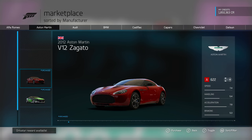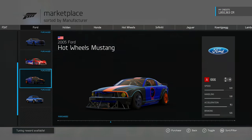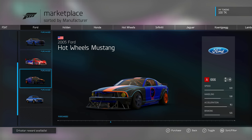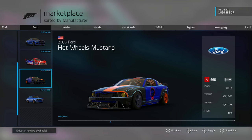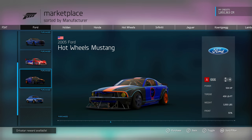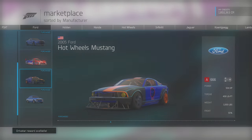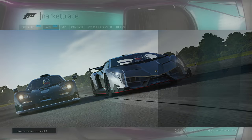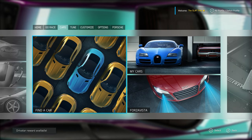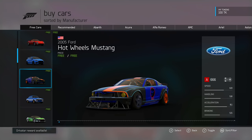We're going to quickly have a look and take this in. 2005 Hot Wheels Mustang, A-Class 666 — coincidence? I don't know. 504 horsepower, 458 foot pounds of torque, 3300 pounds. We have different rims. You know what? I'm buying it. I can't even wait anymore. I'm buying this thing because I cannot wait anymore.